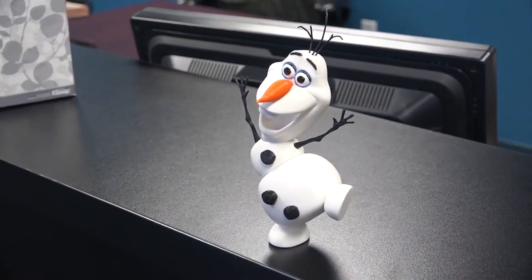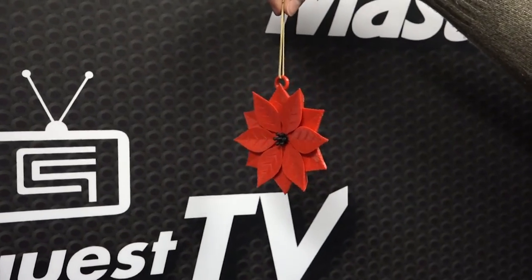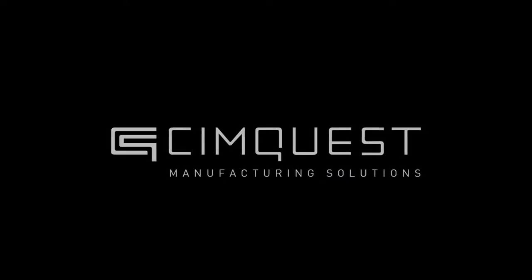Channel your inner creativity and holiday spirit today and you could take home your very own special 3D ornament to share with family and friends this season. Happy Holidays from everyone at SimQuest!